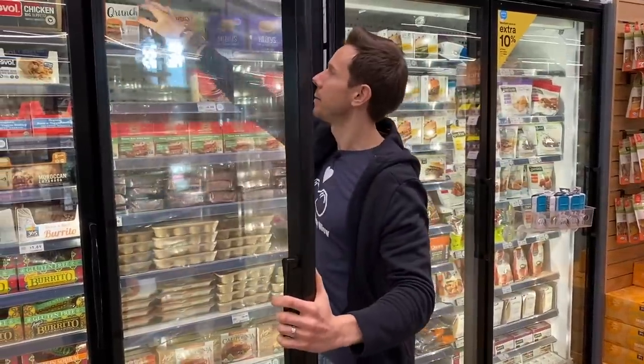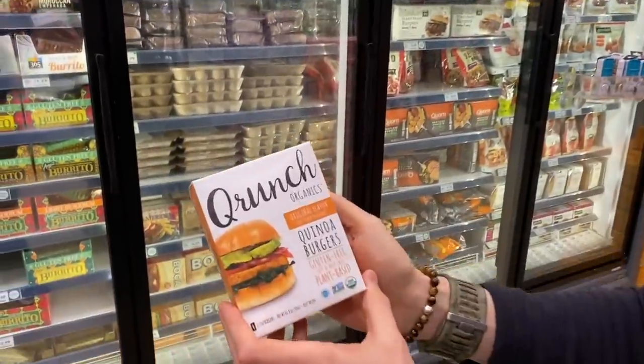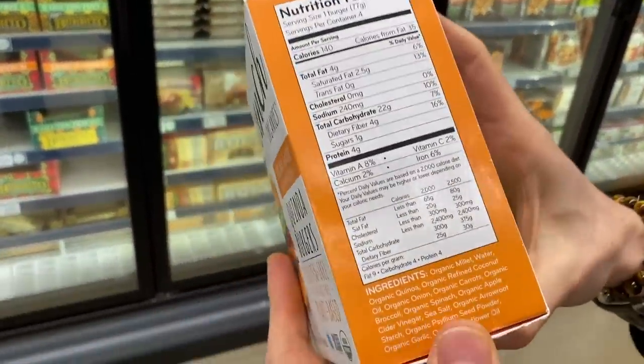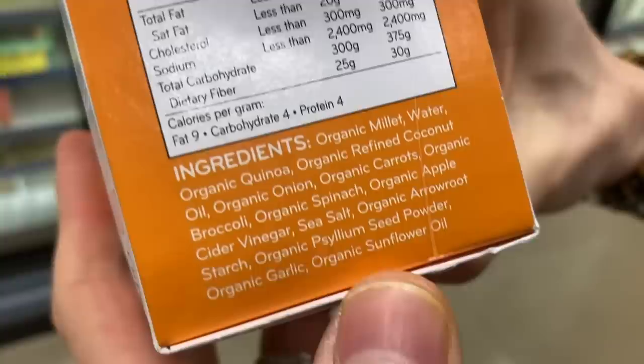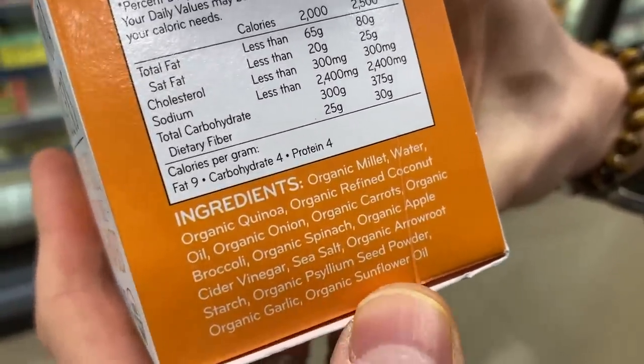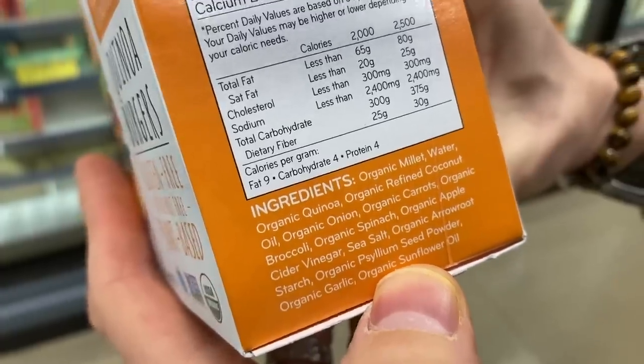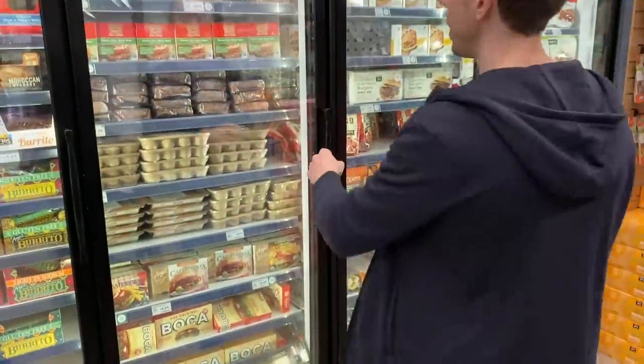I know a lot of people like these quinoa burgers, and it looks very, very clean — it's organic. My only issue is that everything looks really clean except the last ingredient is organic sunflower oil. The organic part is nice, but we need to see 'expeller pressed' there. So that's a bummer, and I'd much rather you go for Hilary's.